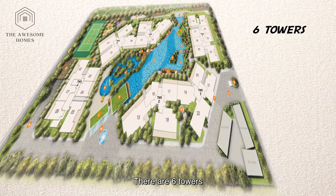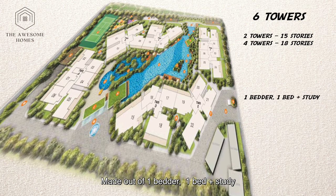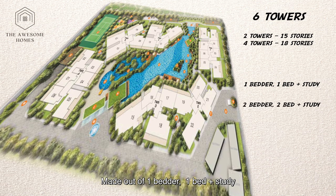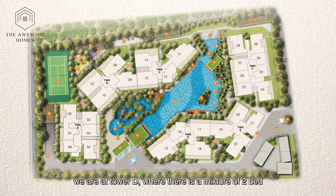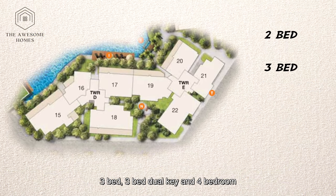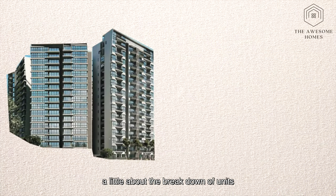There are 6 towers — 2 towers of 15 storeys and 4 towers of 18 storeys — made up of 1 bedroom, 1 bed plus study, 2 bed, 2 bed plus study, 3 bed and 4 bedroom units. We are at Tower D where there is a mixture of 2 bed, 3 bed, 3 bed dual key and 4 bedrooms.